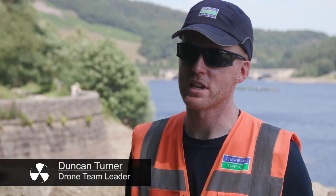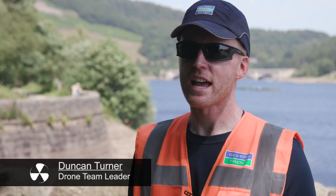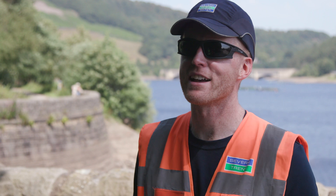Hi, I'm Duncan Turner. I lead the drone team at Seven Trent Water and today, on the hottest day of the year so far, we have been at Lady Bat.